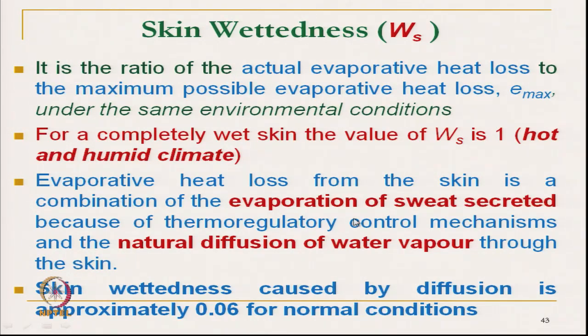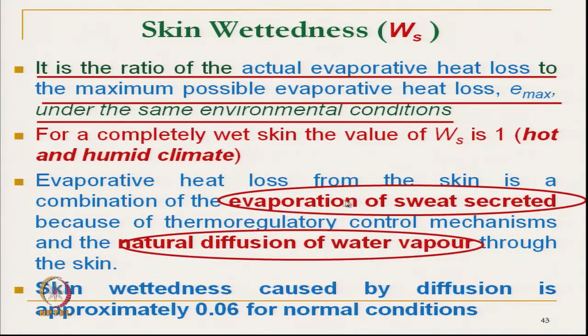The next parameter is skin wettedness. Skin wettedness (W) is the ratio of actual evaporative heat loss to the maximum possible evaporative heat loss when the person is not wearing clothing. For completely wet skin in hot and humid climate, the maximum value is 1. Evaporative heat loss from the skin is a combination of evaporation of sweat secreted by the thermoregulatory control mechanism and the natural diffusion of water vapour.